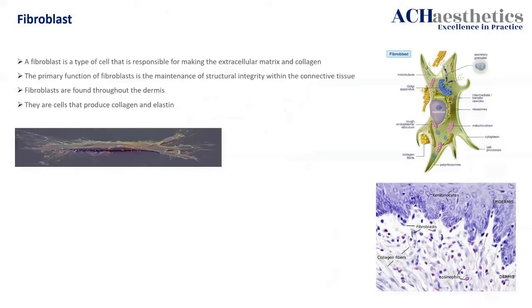The fibroblast is a clever little guy. We know it consistently produces collagen, elastin, and hyaluronic acid — the extracellular matrix. It does that quite well, of course. But did you know there are up to 20 different forms of collagen that the fibroblast produces?